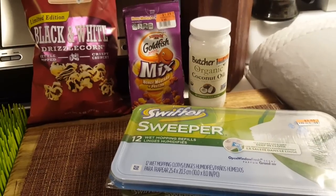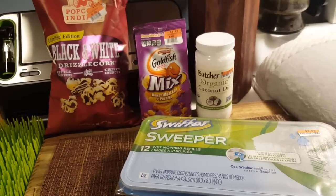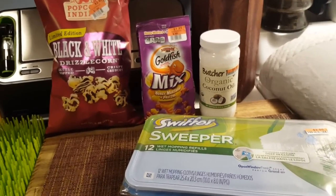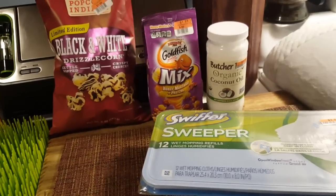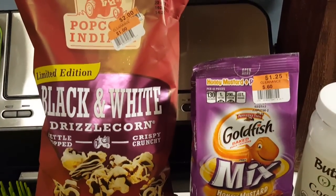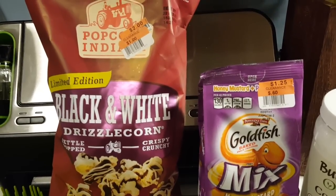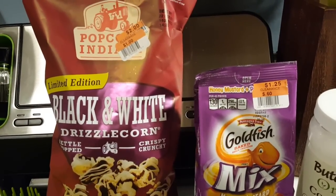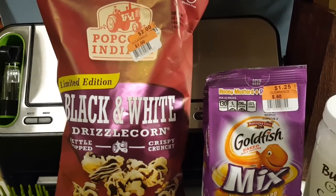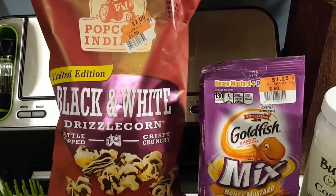Hi everybody, it's Amy from Bargain Beauty. I went to Big Lots and I have a really small haul for you guys, but I'm doing this video because I want to tell you guys about something maybe not all of you know they do. One of the great things that Big Lots does is they clearance down some of their food. In my store, there's some in the aisles and there's also some on a table in the front of the store. If your Big Lots clearances food, let me know in the comment section below, or if you didn't know about it, let me know.